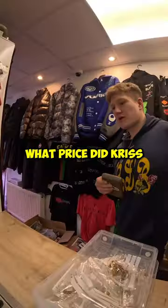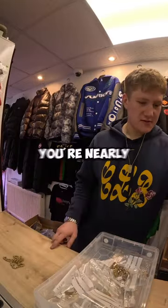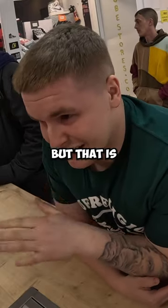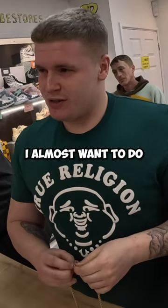If I wanted this one today, what price did Chris give you? 480. I can do 450 if you want. That's the best price — you're nearly where I want to be, but that is like the flat. I'll let you walk if you offer me 440.